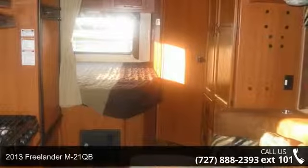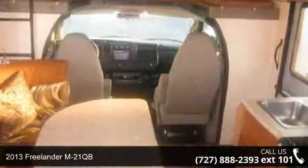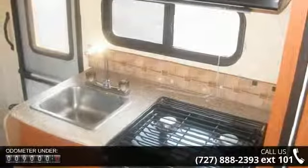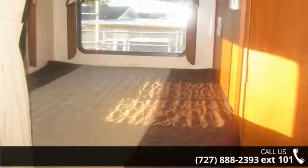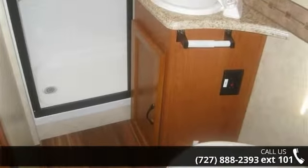Imagine yourself in this 2013 Freelander M21QB. For those looking for a feature-packed motorhome, look no further. Here we have the standard for style, quality, and driver comfort in Class C RVs. This unit is equipped for short trips or lengthy vacations. Let us put you in the right RV for your needs. Call the dealer now for more information.